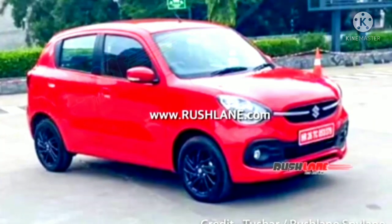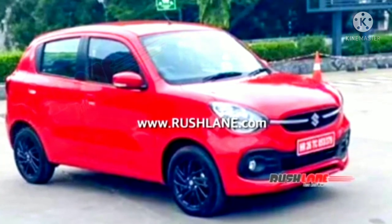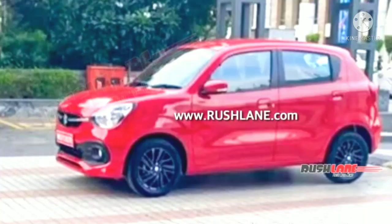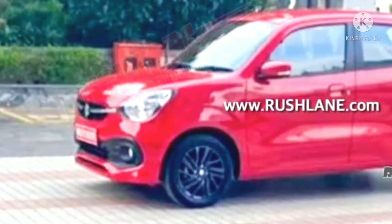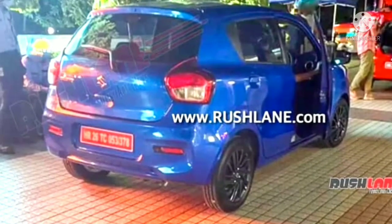Hello friends, welcome to our channel. Today in this video we are going to see the details about the new generation Maruti Celerio. The new generation Maruti Celerio was spied and disguised on a TVC shoot. Maruti Celerio is slated to undergo a generation change very soon and the new generation model was recently spied disguised on advertisement shooting.